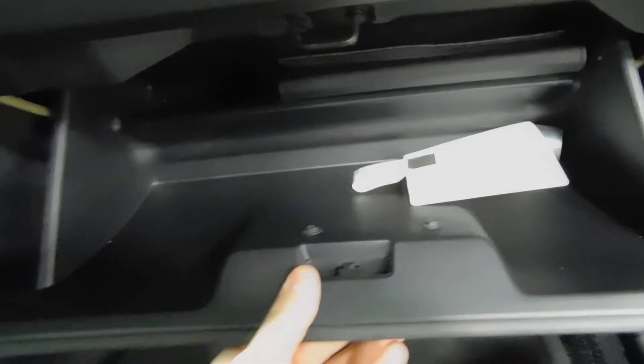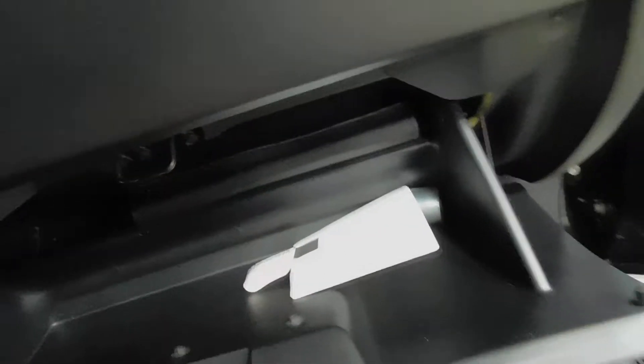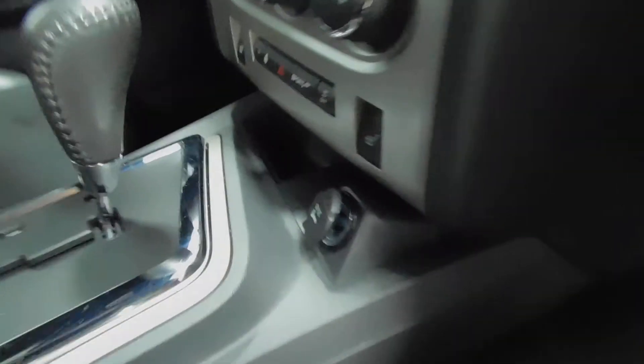Moving around to the passenger side — looks great as well, no nicks, nothing, don't see any dents or anything like that. Inside of the door looks great. Glove box right here — looks like an owner's manual as well. You have illuminated vanity mirrors, and another power outlet that I didn't mention the first time around. Here's the view of the back seat as well.